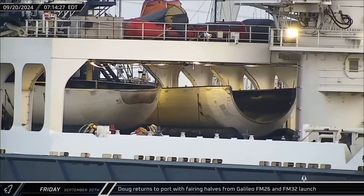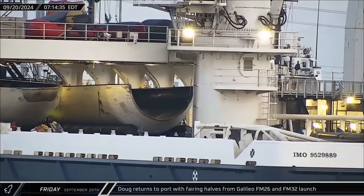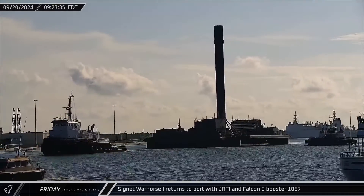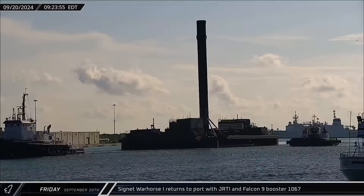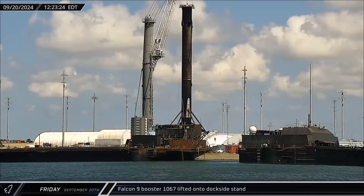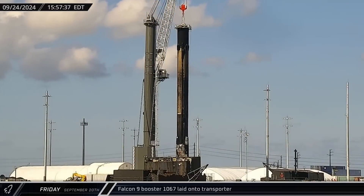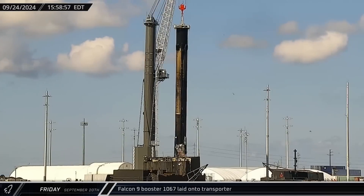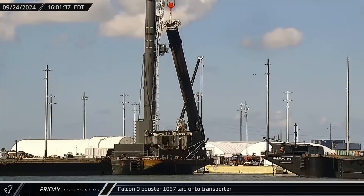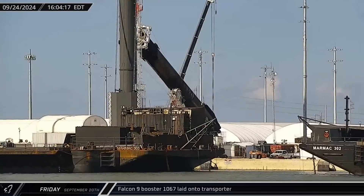Switching over to Florida, a slower week for SpaceX at the Cape kicked off Friday morning with Doug returning to port with both of the fairing halves from the Galileo FM-26 and FM-32 mission. About two hours later, Just Read the Instructions also returned and was towed up to the space dock carrying Falcon 9 Booster 1067 from that same launch. Less than three hours later, the first stage was lifted off the deck of the drone ship and transferred to the dockside stand for processing. On Tuesday, with its legs now safely stowed, Booster 1067 was lifted and transferred to an awaiting transporter for its return to Roberts Road. The unusually slow week for SpaceX's East Coast Marine Fleet is due to preparations for a Falcon Heavy launch at Launch Complex 39A and the Crew 9 mission at Space Launch Complex 40.